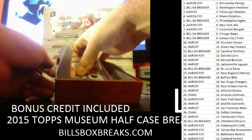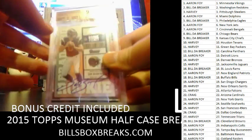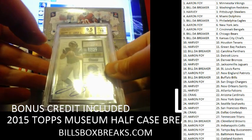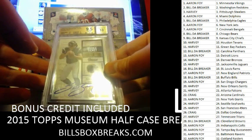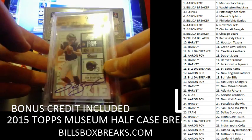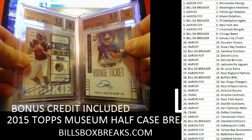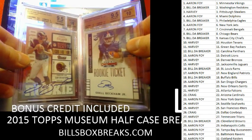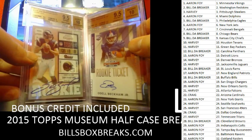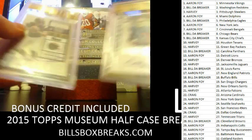And then we got a bonus hit — Sam Bradford rookie ticket as well. GEM MT, GEM MT — 9.5 with a 10 autograph. 9.5 on everything, corners a 9. Add the Rams. Nice. You got a 101 too, Craig.